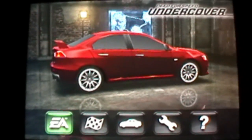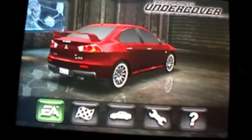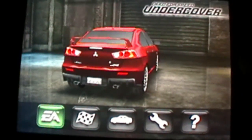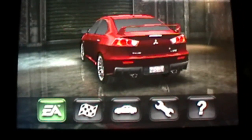Need for Speed Undercover is a very interesting game that has been transferred from most gaming platforms like PSP, PS3, and Wii down to the iPhone. They have done many good things and many bad things in bringing it down to the iPhone level. The graphics are particularly very good, but you don't get the in-city driving mode that you would get in Need for Speed Underground.